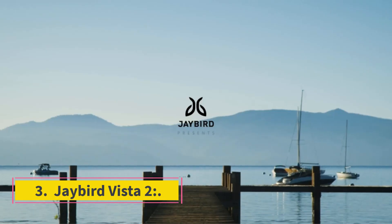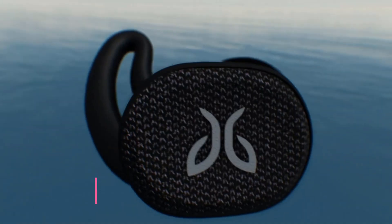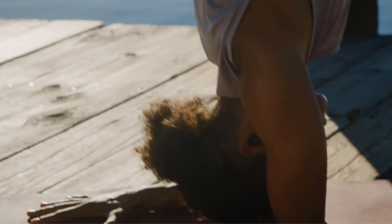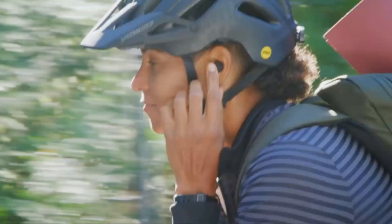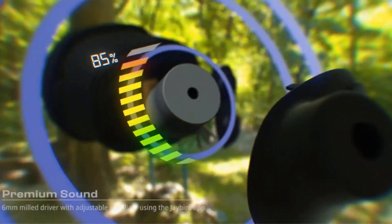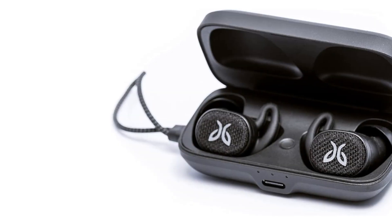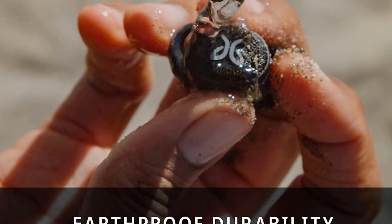Number 3: Jaybird Vista 2. The Jaybird Vista 2 truly wireless are the best Bluetooth headphones for working out. These in-ears have a comfortable fit, sturdy structure, and are dust and water resistant to IP68. They shouldn't slip out of your ears during intense exercises thanks to their stability fin design. They provide a well-balanced sound profile acceptable for most audio content right out of the box. Their companion app includes a parametric EQ and presets so you may tailor their sound to your preferences. They are also compact, making them easy to slip into your pockets when you're out and about.